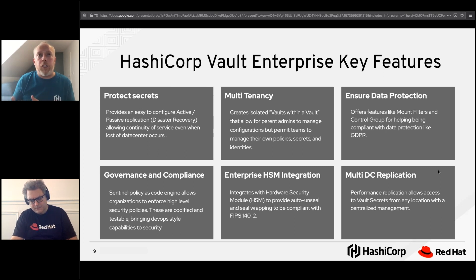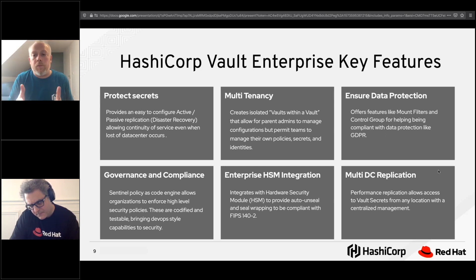Vault Enterprise can also integrate with HSM for compliance in banking environments, and provides multi-DC replication: instead of managing multiple independent clusters, you can have one primary cluster with different performance replicas in different regions, managing everything from the primary site but giving applications local access to secrets in different regions. That's the value of Enterprise versus OSS regarding key features. Now let's move on to Ansible.